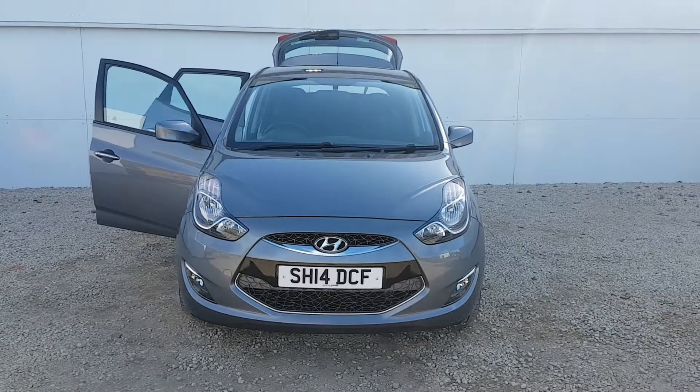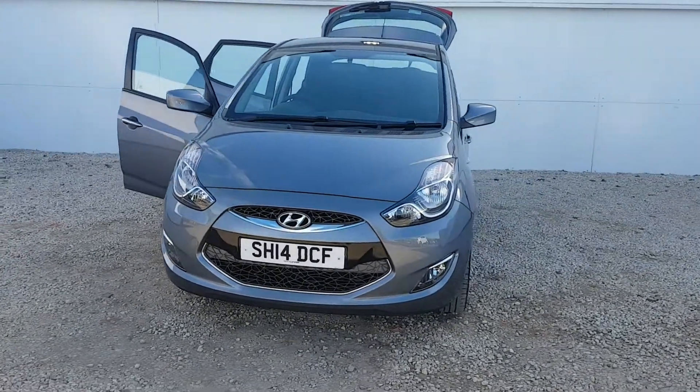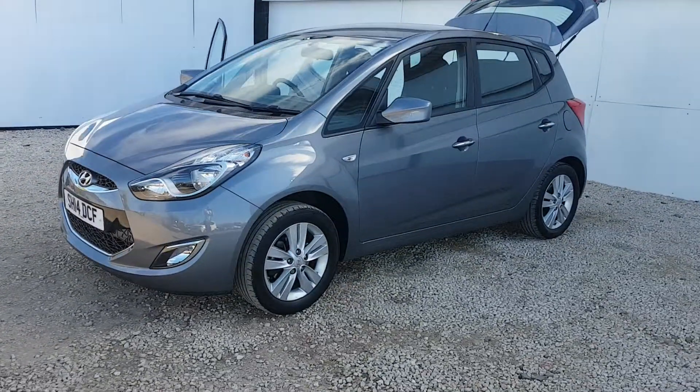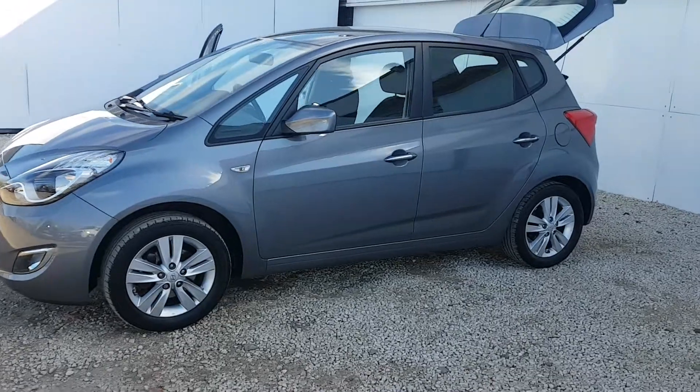Thank you for visiting phoenixcar.co.uk. My name's Gavin and I'm going to show you around this iX20 we have in stock today. This particular vehicle on a 14 plate is a 1.4 petrol active model.